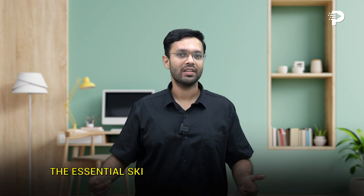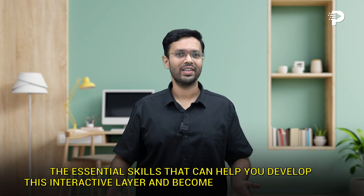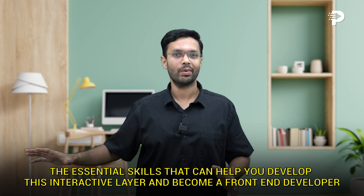Are you curious about what makes websites and apps look amazing and function smoothly? It's the visual and the interactive layer that determines how the application looks and feels. In this video, we dive deep into the essential skills that can help you develop this interactive layer and become a front-end developer. We are going to dive deep into frameworks that every front-end developer should master. Let's build a strong foundation together.